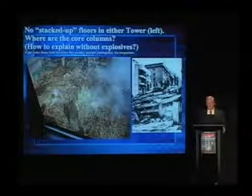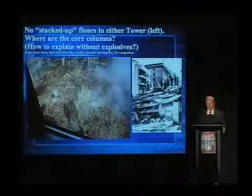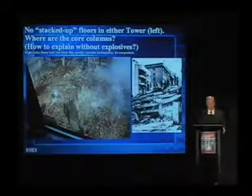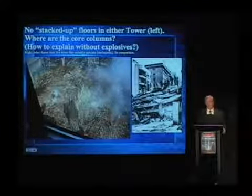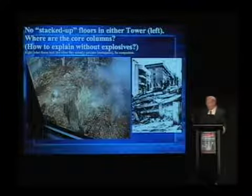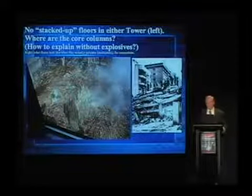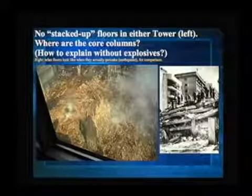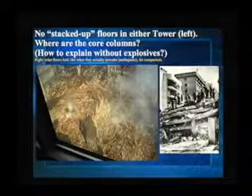The towers also came down at near free fall speeds. No stacked up floors. Here's an actual photograph following the collapse — where are the stacked-up floors? If there's some pancaking going on, like the Popular Mechanics article said, they're not there. We have pancaking that can occur, but it didn't occur at the World Trade Center. There is no stacking of floors. Furthermore, the core columns are gone — those core columns provided a lot of the support. That suggests, to me, use of explosives.